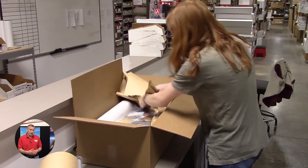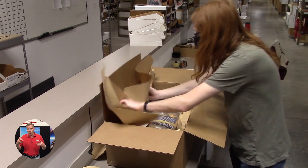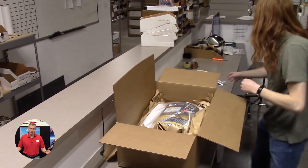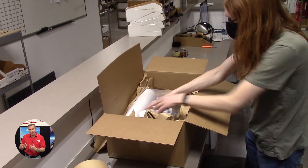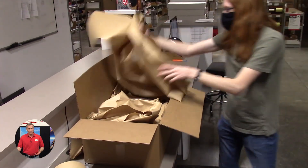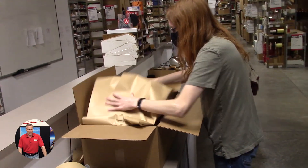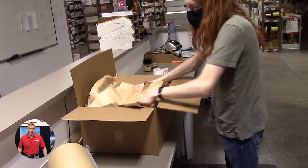Not only is paper biodegradable but it's actually cheaper than foam. But if you ever do get foam or peanuts in your package, know that we are recycling — something came into us and we're reusing that material so it doesn't end up in a landfill. We're very conscious of that here because it saves money and it saves you money.